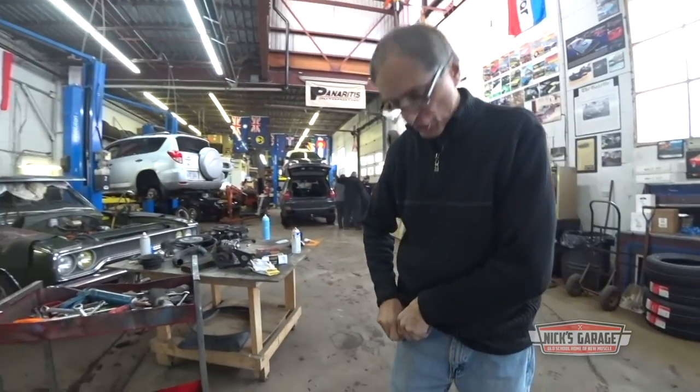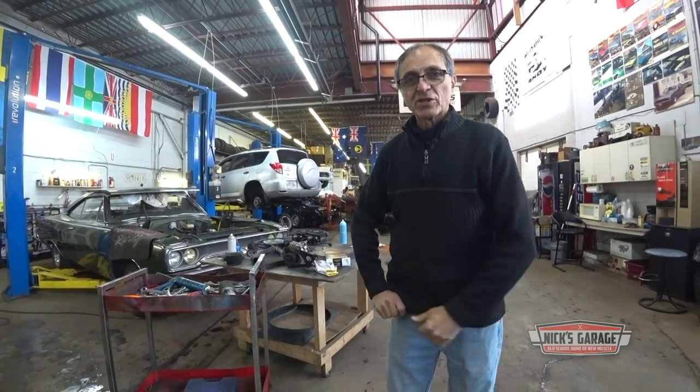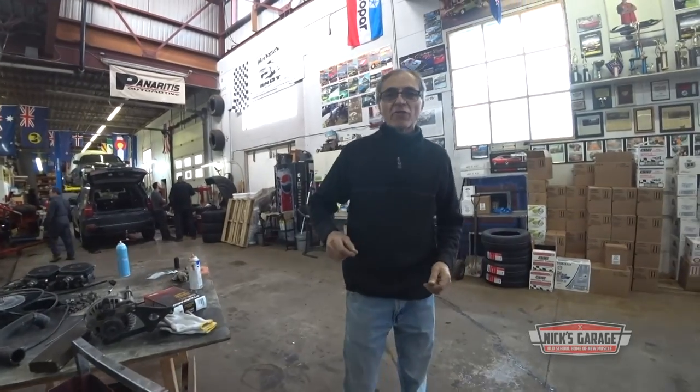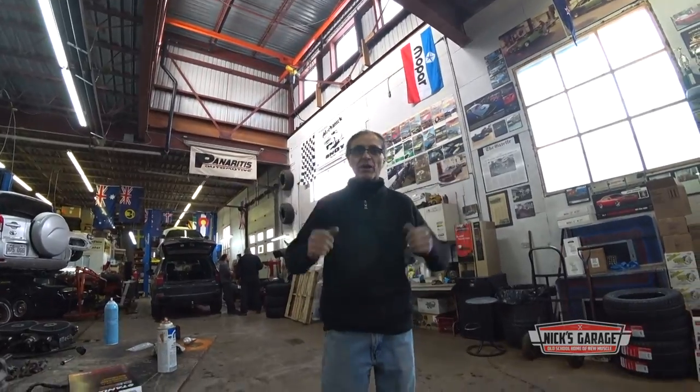We're off down to the body shop to go see how my Kowalski project is coming along. Apparently he's got all the panels lined up and he's got to send it down lined up. He asked me to come down and see the car, so here we are, we're on our way down.